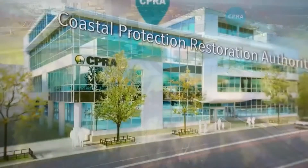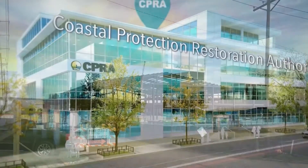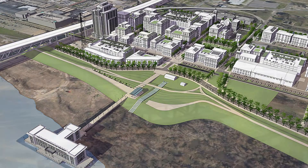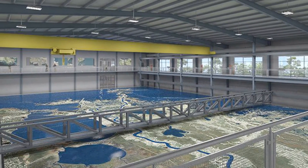Funded by the state Coastal Protection Restoration Authority and with construction being headed up by the Division of Administration, these efforts are really going to improve the quality and the educational experience of the LSU community.